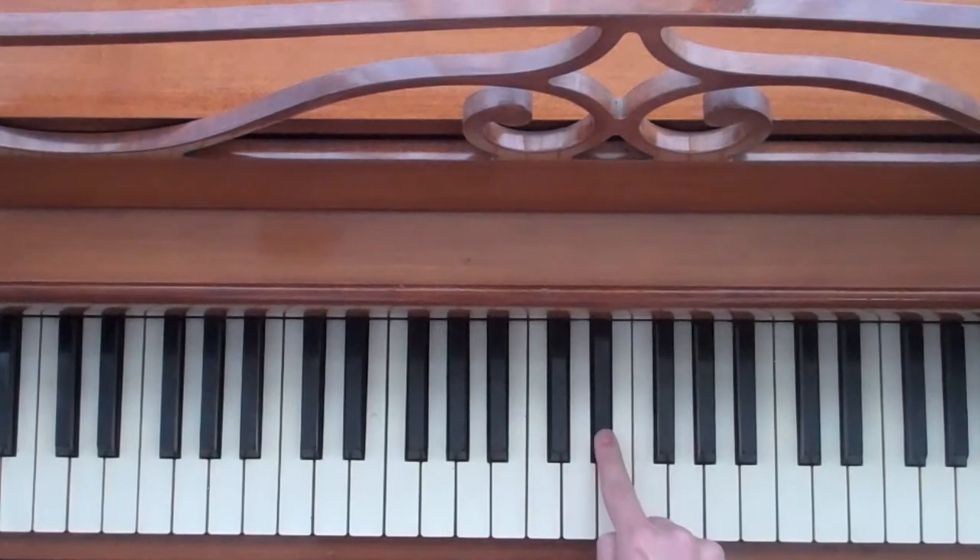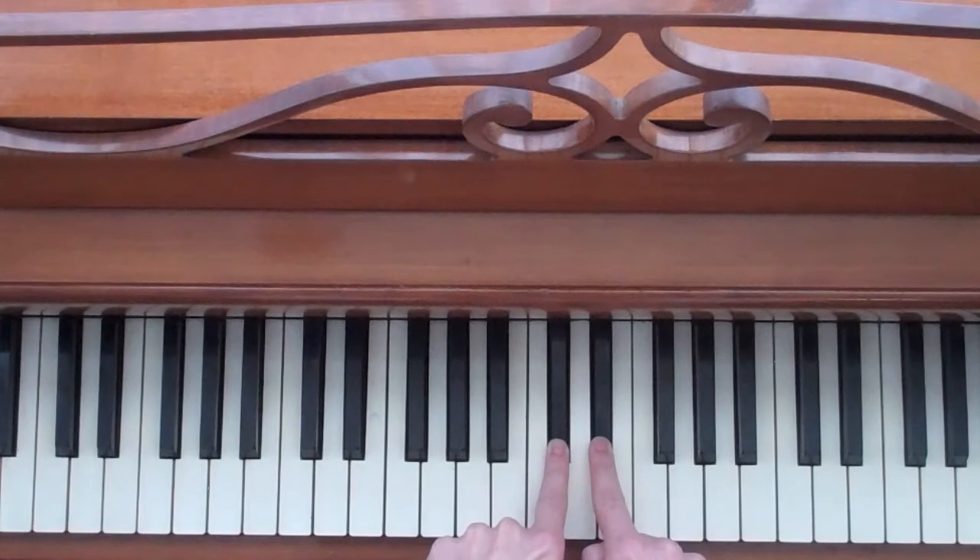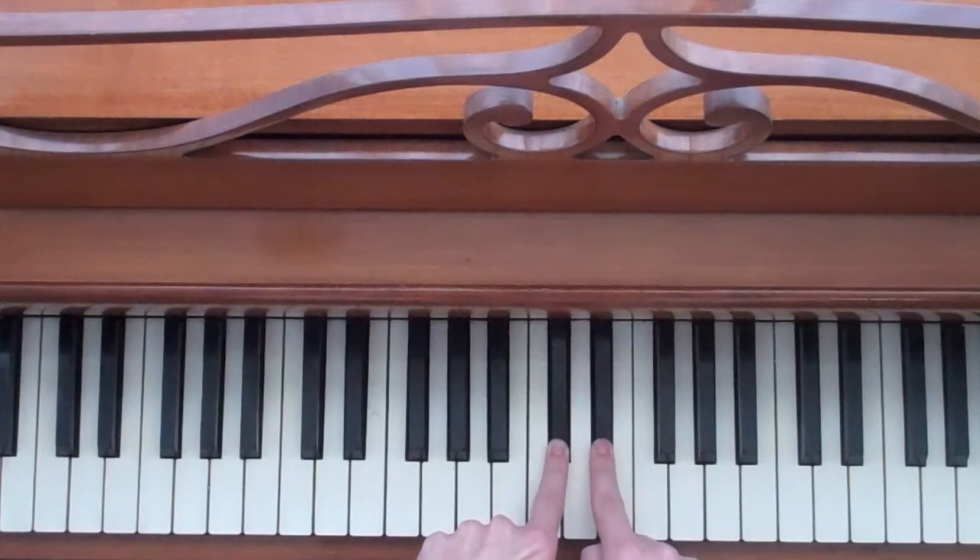Let's play this E flat here and let's say I want to go a whole step down. One half step, two half steps. And there we go — that's a whole step down from the E flat.